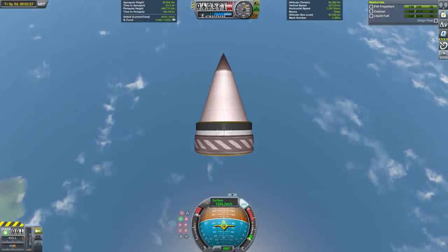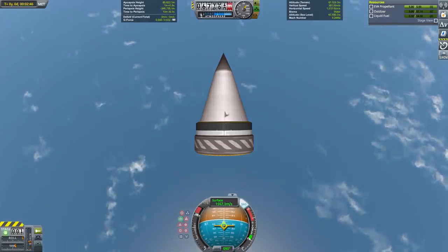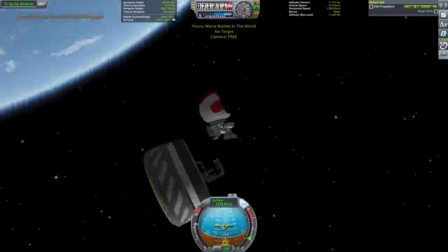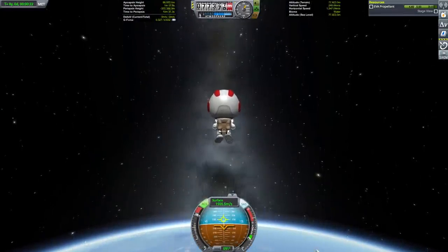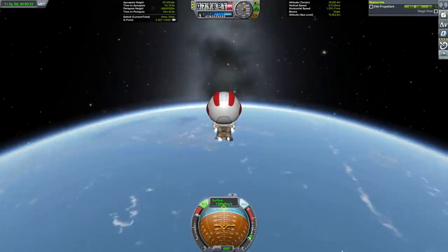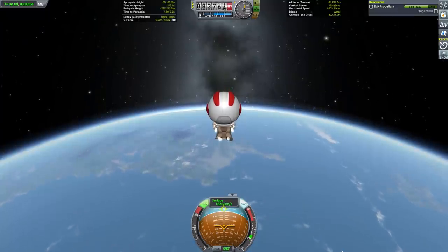After reaching space, Bill can break the fairing, jump out of the chair, and start using the jetpack to circularize his orbit. Kerbal EVA packs are shockingly effective, with more than 600 meters per second of delta-v — about 25 times better than NASA's jetpack — so we should really look into what technology they're using here.